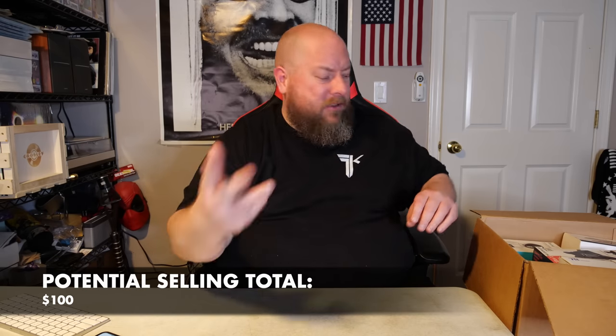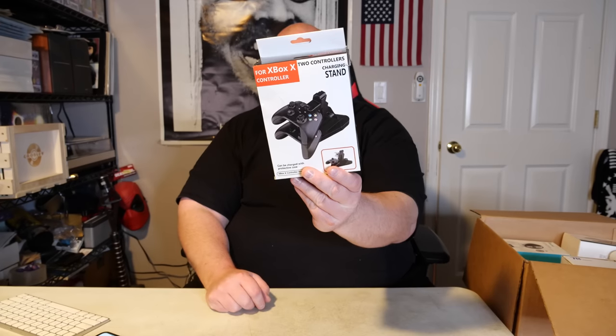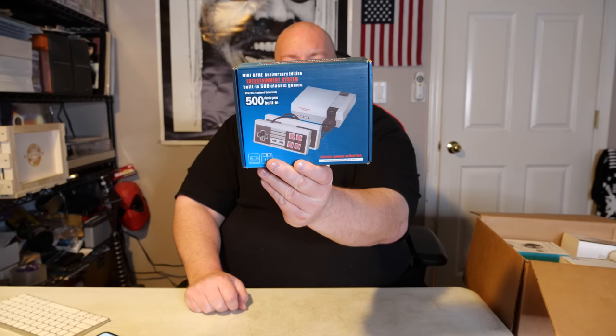We have a two-controller charging stand for Xbox X — off-brand, probably $10–$15. Then we got a knockoff Nintendo NES Classic — the bootleg version. They work fine, but we don't sell those because of copyright infringement. I don't want to mess with Nintendo's lawyers selling bootleg stuff.